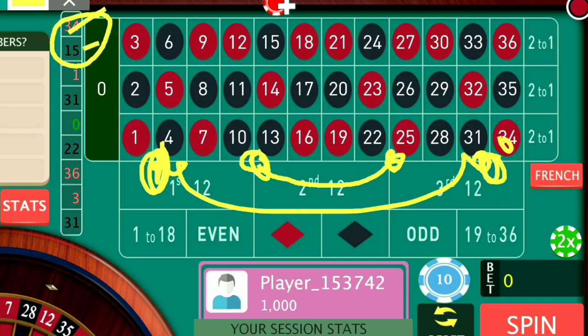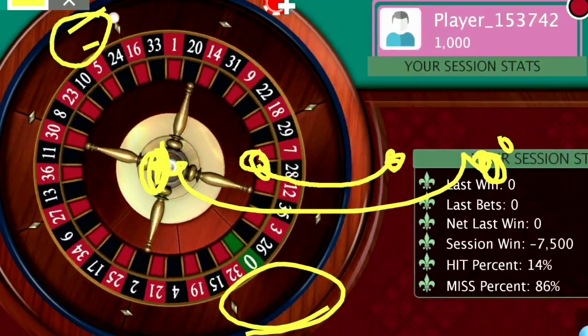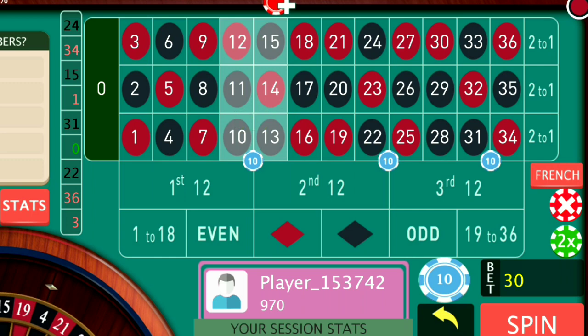As usual my bankroll is $1,000 and I will try to make some profit out of this trick. Watch the video till the end so that you can understand that this trick actually works in online or software-based roulette. As you can see the last number is 24 — I will put the bet here at 24, and the previous last number is 34. The mirror image positions of these two places give these two, so these are the four positions.